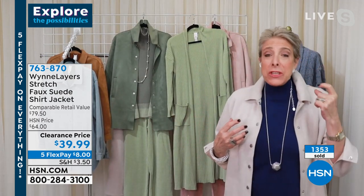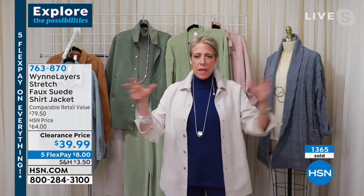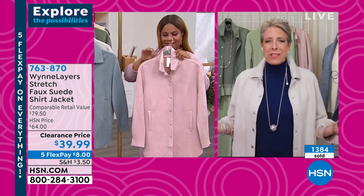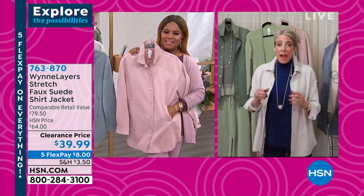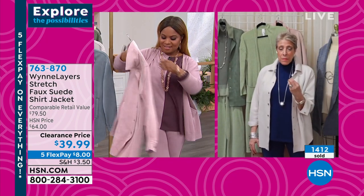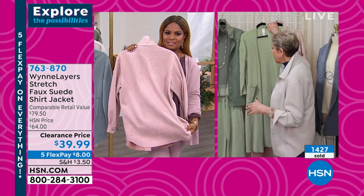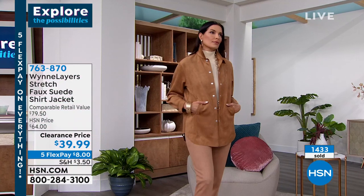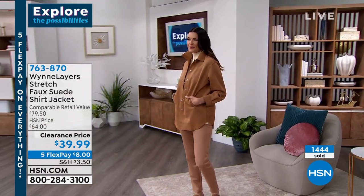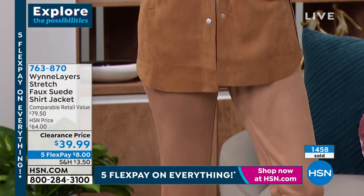I remember going to stores and asking, 'Is this going to match with what I have at home?' Then I'd have to schlep it home and find out. What's great about my line is I don't have to go to the store. From season to season, when there's a piece I love, I hang on to it because I know I can mix and match it with everything else. I'm wearing the oyster today. Oyster has been in this collection for ten years.